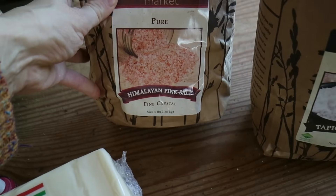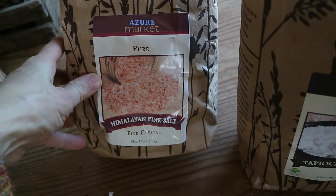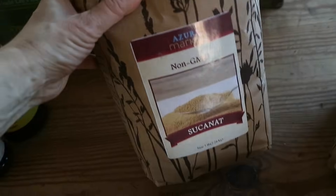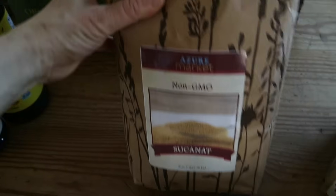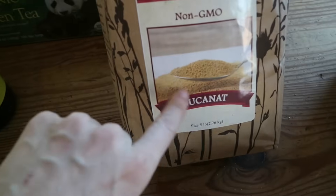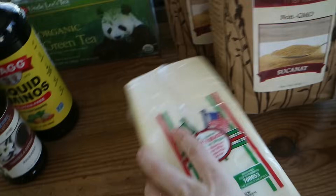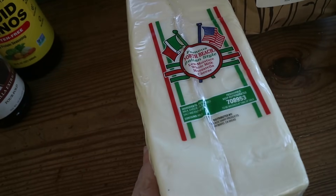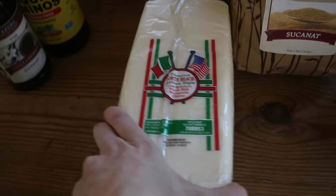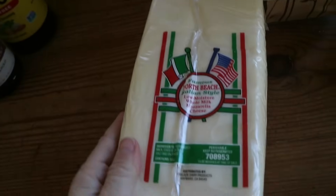I got one bag of Himalayan pink salt — five pounds — which we like to use for daily consumption and cooking. I got 10 pounds of sucanat, which is a totally unrefined sugar that still has the molasses and minerals. I've got that for cooking with. I also have two blocks of mozzarella cheese. The raw cheddar cheese probably won't be available for a good while — I've been trying to order it for months with no luck.